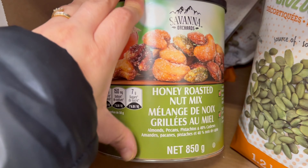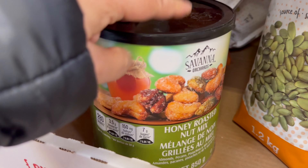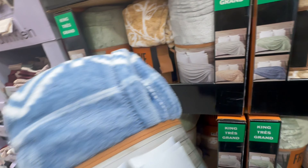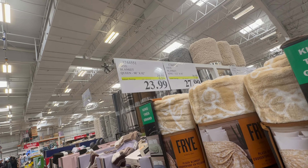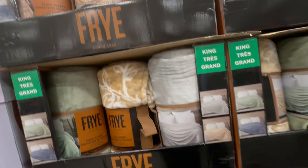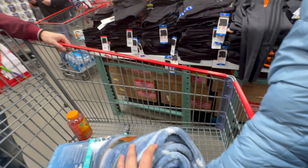No, let it be, put it back. Honey roasted nut mix — this is totally yummy. These are the blankets — AC blankets you can say — and the queen size is for $23.99 and the king size is $27.99. Good one — I am taking the king, this is queen.